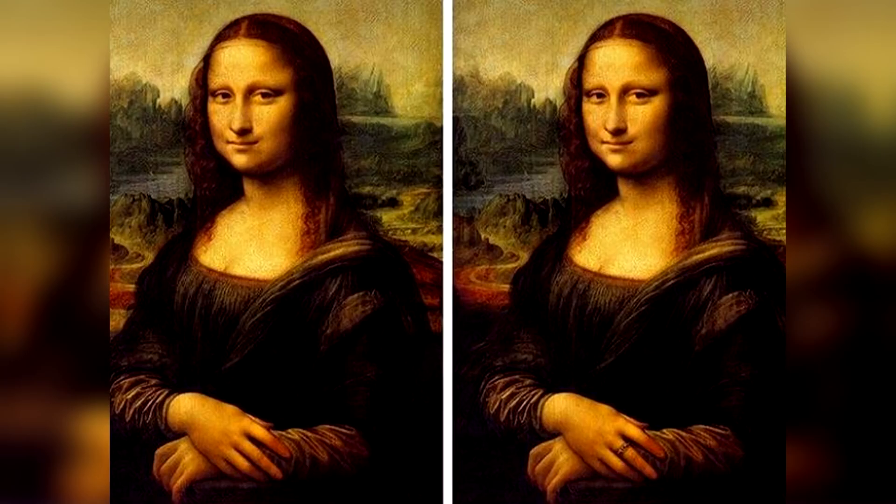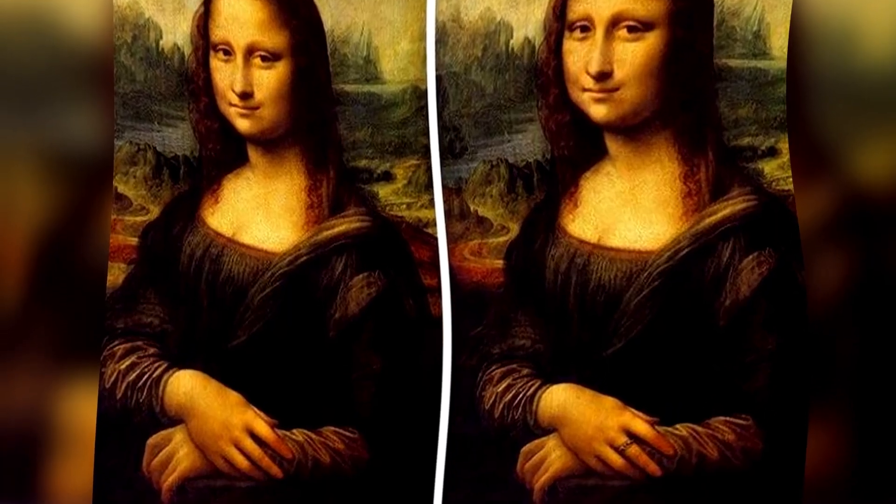Take a look at this photo of the Mona Lisa — can you spot the difference here? The difference between these photos is actually the ring on her finger. In the right one there's a ring, but in the left one there's no ring on the finger. Were you able to spot this?